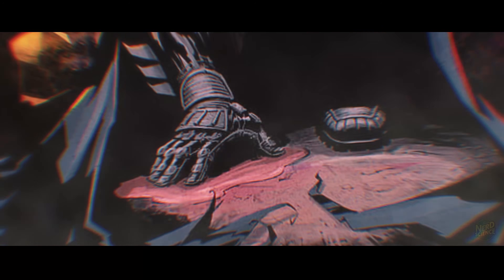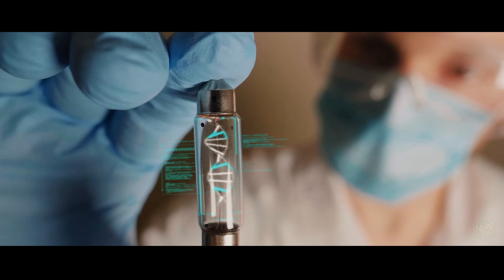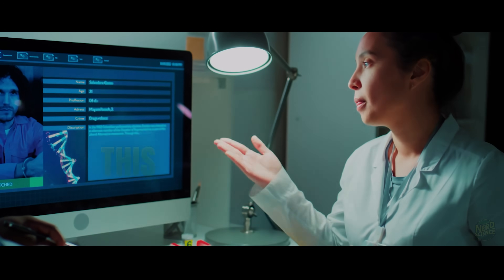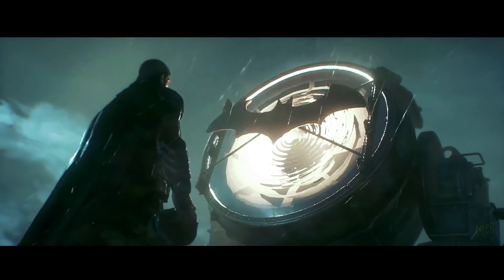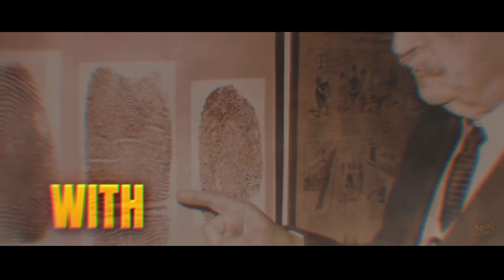It gets worse with DNA. In the movies, Batman scans a blood drop and it instantly gets a name. In reality, you need the Polymerase Chain Reaction, or PCR — a biological photocopier that heats and cools DNA to copy it. Even with the FBI's best rapid DNA tech, this takes 90 minutes. If Batman is standing in an alley waiting for a DNA match to find the Riddler, he's going to be standing there for an hour and a half, just awkwardly staring at a wall. But he doesn't wait — he punches someone immediately, suggesting he is acting on incomplete or non-existent data. This rush to judgment introduces a dangerous psychological element called confirmation bias, particularly with fingerprints.